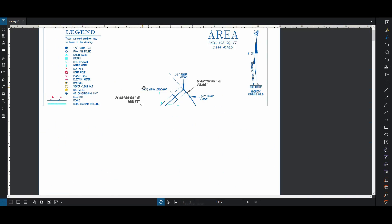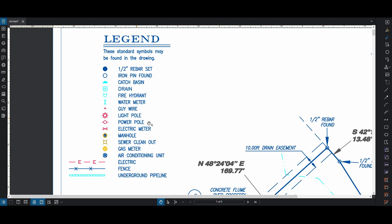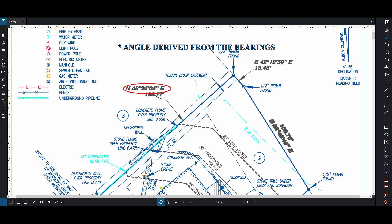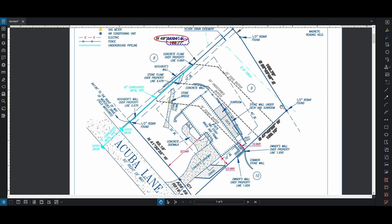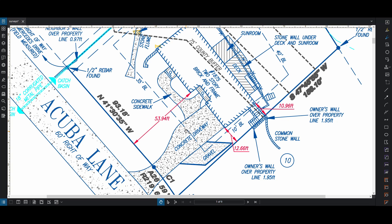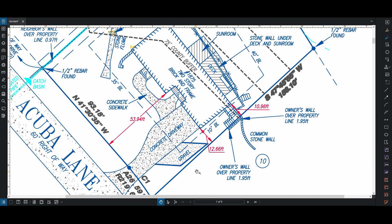Let's look at another example - this is a more elaborate survey. It has a legend explaining what certain lines are. Here we have the bearings as we had before: north, 48 degrees, 24 minutes and 4 seconds - that's the angle. We have the bearings, we have the lengths - this is 169 feet. In this case they're showing you a lot more information of what's there. Here you have your concrete driveway, and these are important - these are your setbacks, your existing setbacks from your property line.